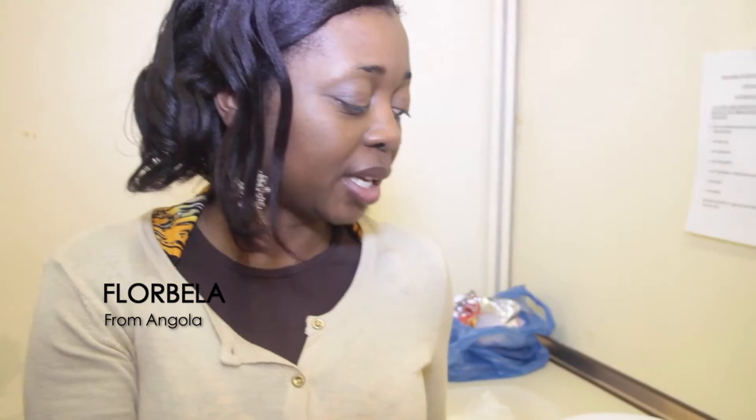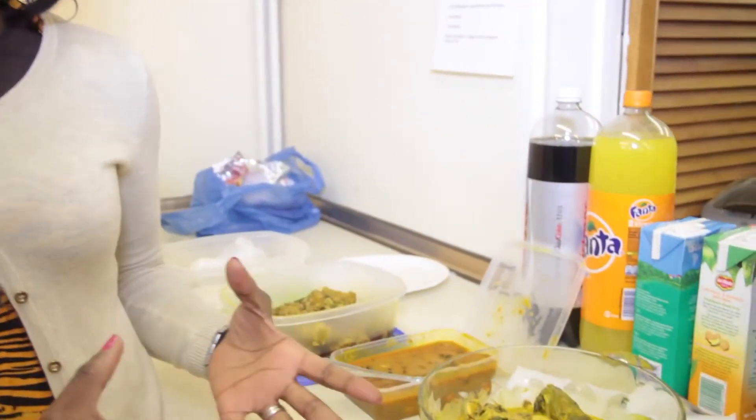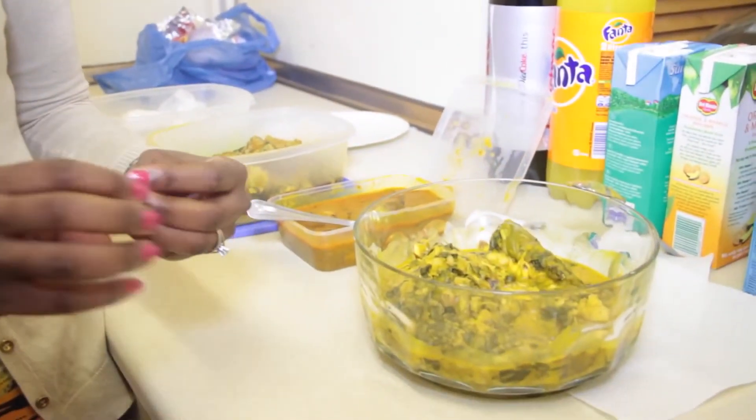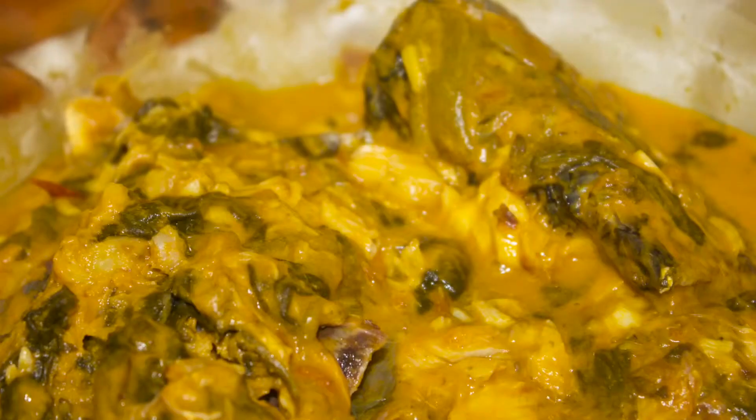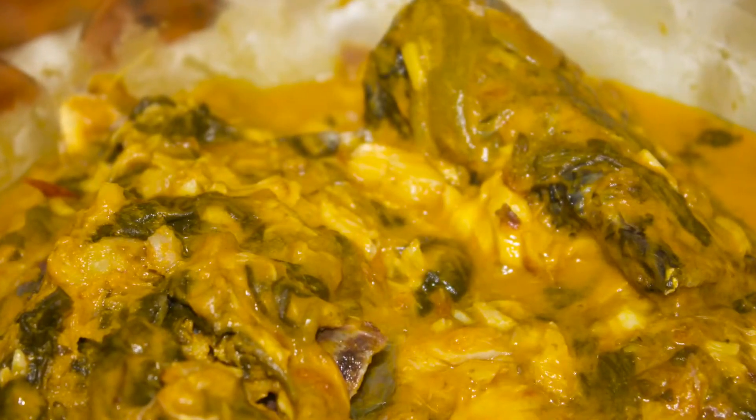Today I will present the traditional food of Angola called kalulu. It's made of fish — fresh fish and salted fish — spinach, tomato and onion. This is yellow color because we do it with the palm oil.